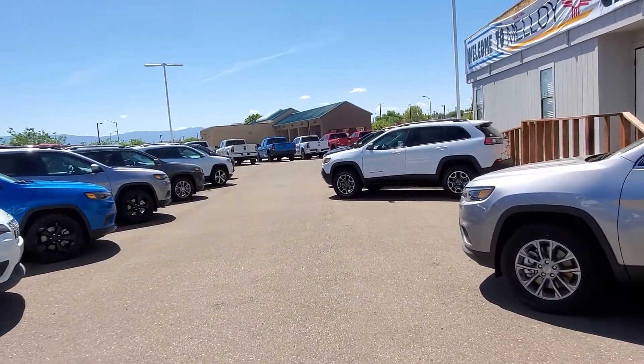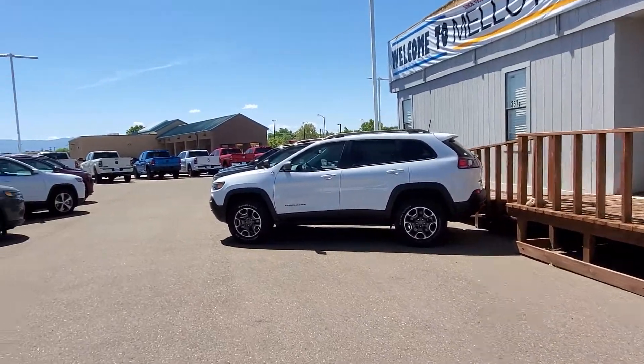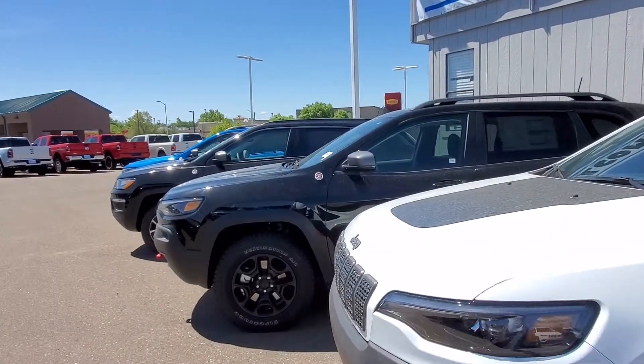They are going to restart production coming up next week, but even until then, no problem — we got you. So don't think you've got to wait to find a great deal. These are great deals going on right now.